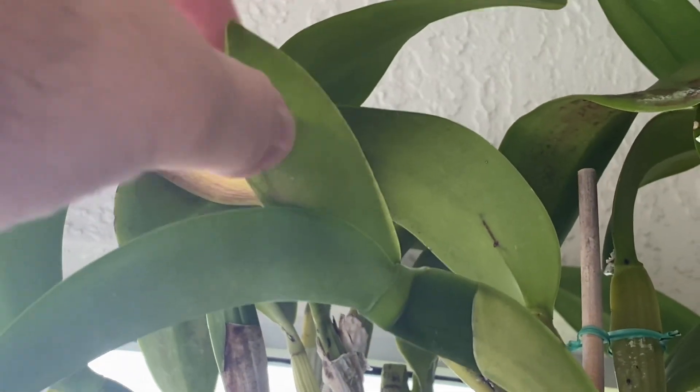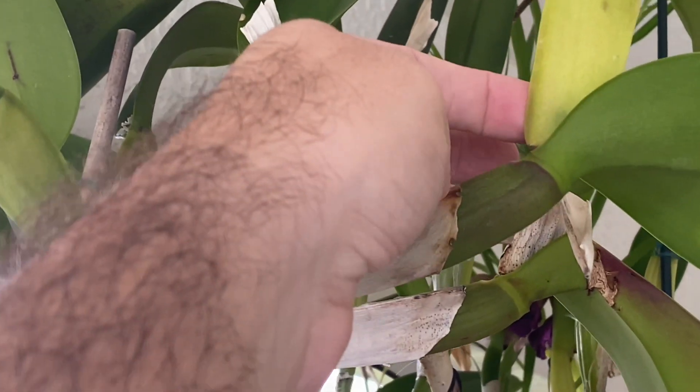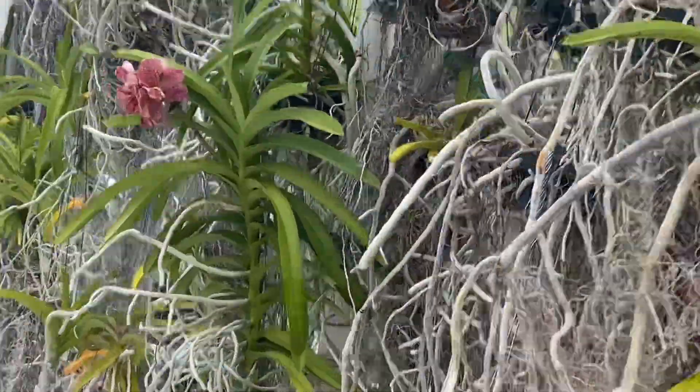You can kind of start to see the buds forming on this one — this is another orchid, another cattleya. And there's a little something right down there on that one too, and this is the same plant. So I'm hoping both of those do bloom — we shall see.